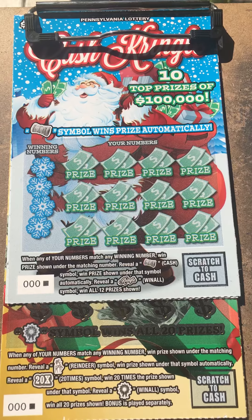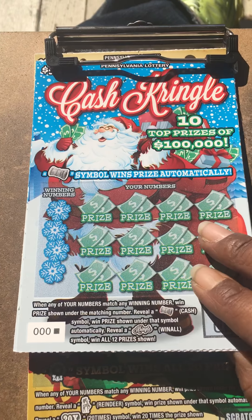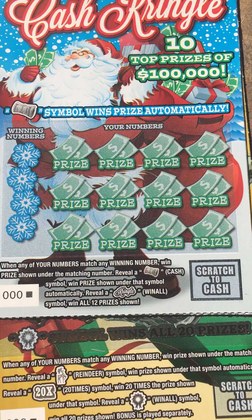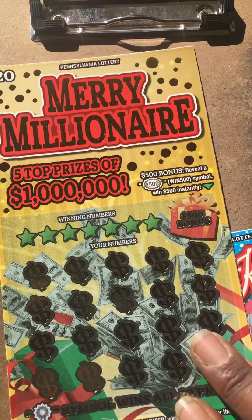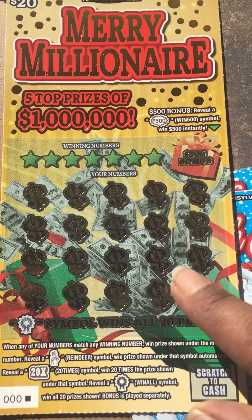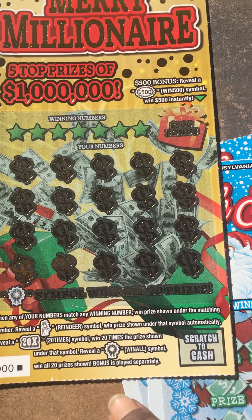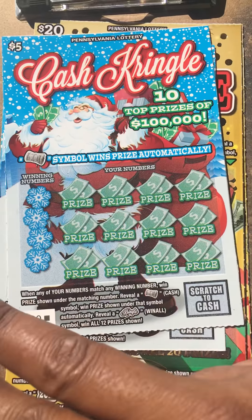Hi guys, it's babydoll77. Love scratching! Look at what we got - the new $5 Christmas ticket, the Cash Kringle, just came out this morning. For this $5 ticket you got to either match your number, get a cash row win automatically, get the Kringle symbol and win all 12 prizes. Then we got the big dog, the $20 Merry Millions - pretty! With this one we got a $500 bonus, match numbers, get a reindeer to win automatically, find 20 times to win 20x the prize, or find the wreath and win all 20 prizes. Let's see what I get!